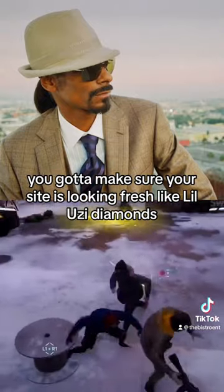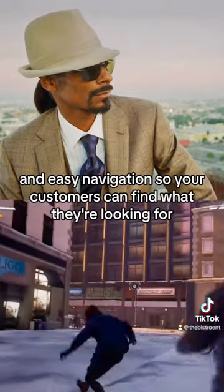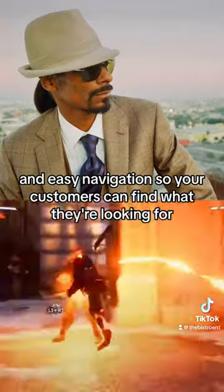You gotta make sure your site is looking fresh, like Lil Uzi's diamonds. Use high-quality images, vibrant colors, and easy navigation so your customers can find what they're looking for.